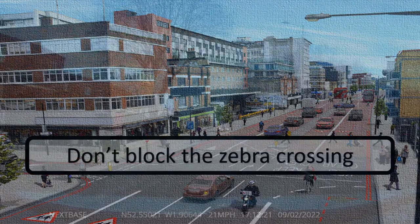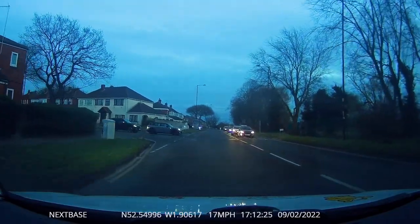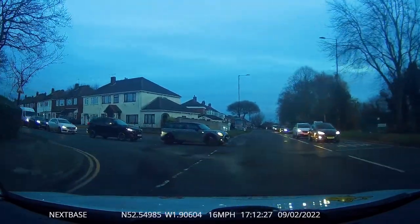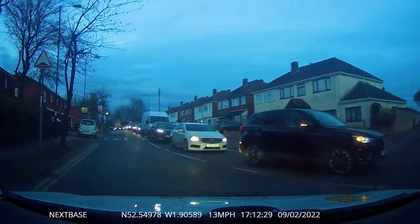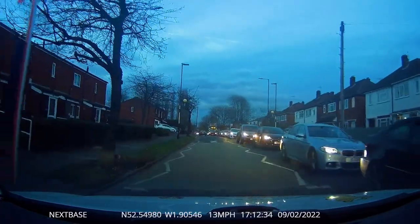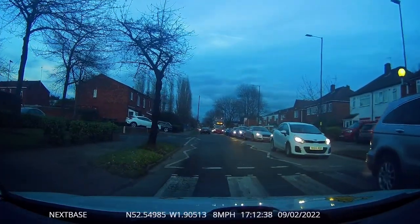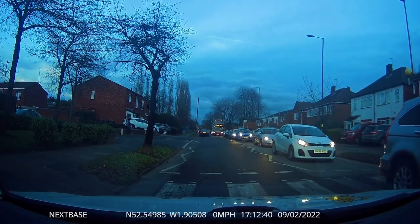Hi folks, it's Richard from Inclusive Driving. We've got two learning points as we approach this zebra crossing. Firstly, if we cannot see both sides of the pavement, then we need to slow down in case there is a pedestrian on the crossing. This is especially important now that we have to stop for pedestrians at zebra crossings if they are on the pavement waiting to cross.